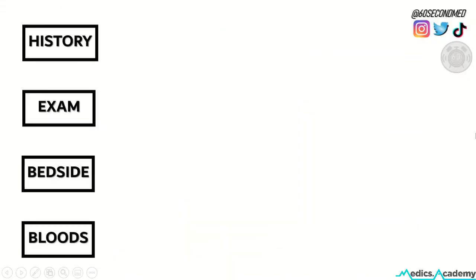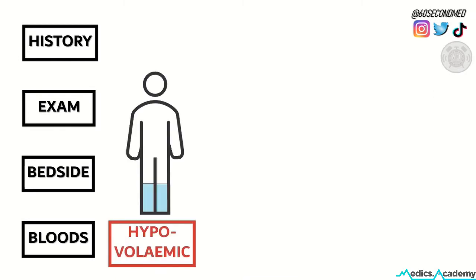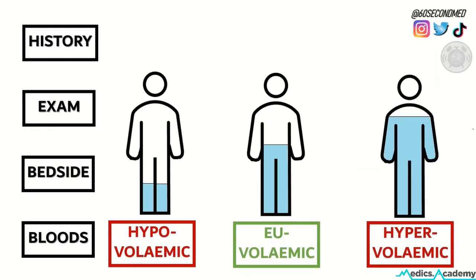Aspects of the history, exam, bedside investigations, and bloods can tell us a lot of information on whether a patient is hypovolemic, euvolemic, or hypervolemic.